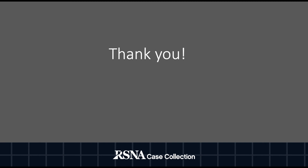I would like to thank you for your interest in our RSNA Case Collection. I would also like to thank my co-authors, Dr. Charles Myers and Dr. Amin Karana, and the RSNA Case Collection Deputy Editor, Dr. Douglas Katz. Thank you.